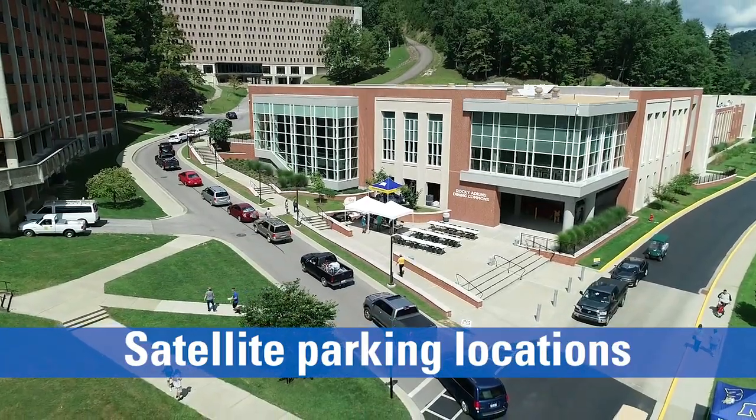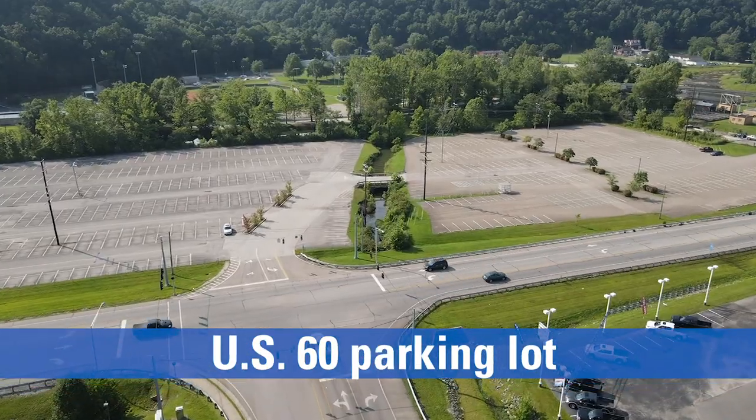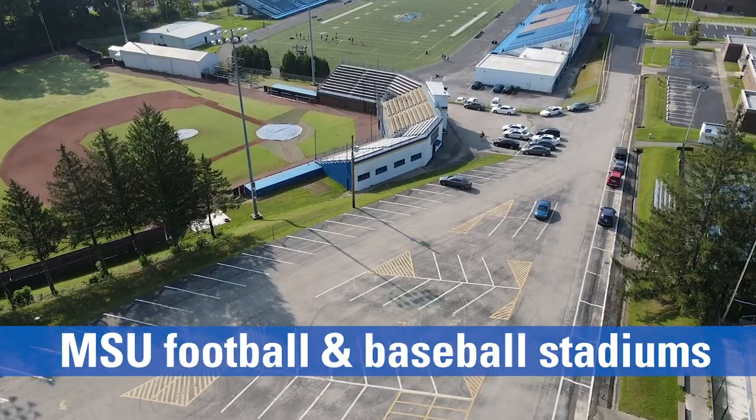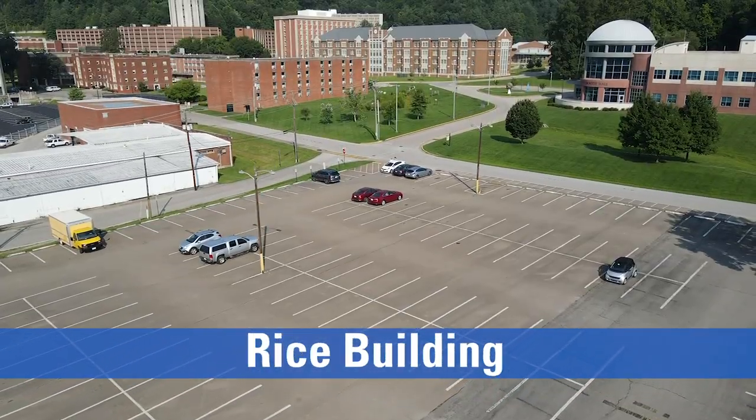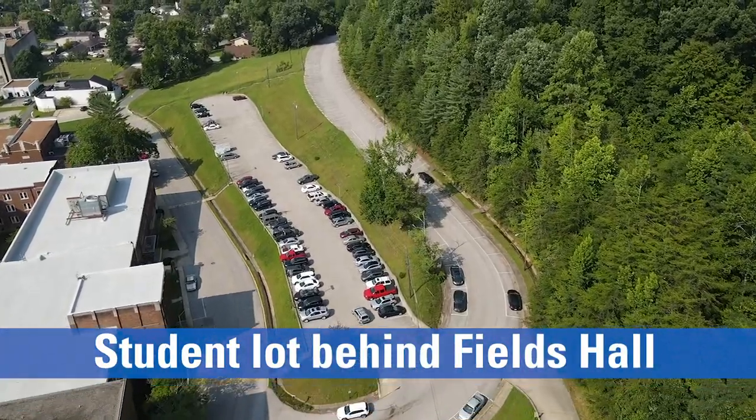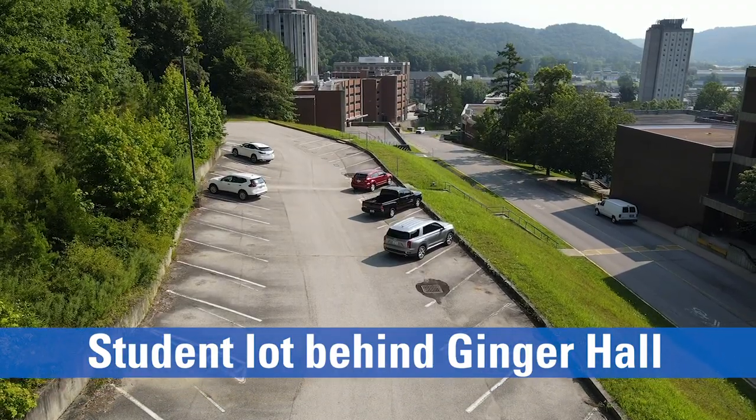Move-in day satellite parking locations are as follows: the US 60 lot to the right after pulling in, the lot by the football and baseball stadiums, the Rice Building parking lot, the student lot behind Fields Hall, and the student lot behind Ginger Hall.